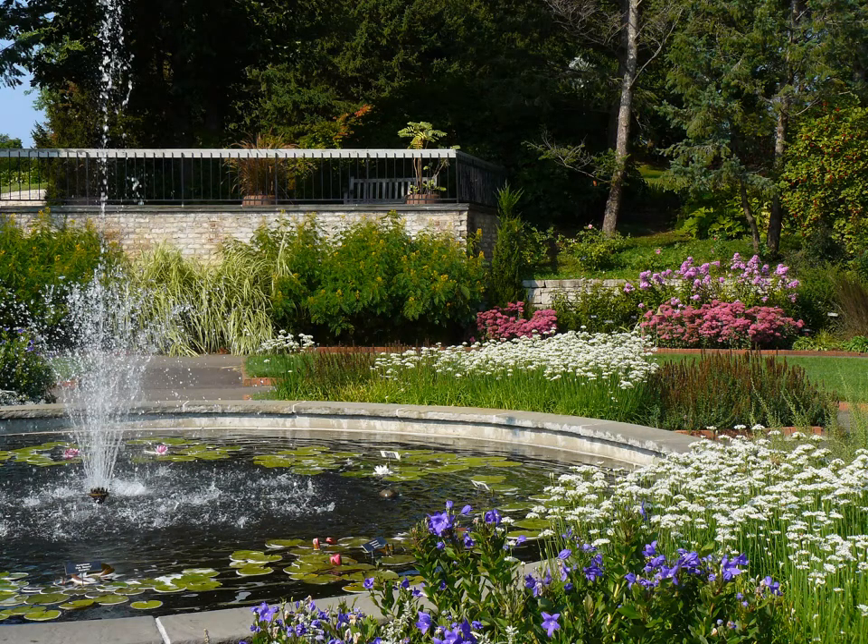This is another visually pleasing landscape. This is at the Minnesota Landscape Arboretum in the Perennial Garden — lots of color, lots of beautiful textures, great layering of plants, and we have the water feature as well, which is always a real draw.